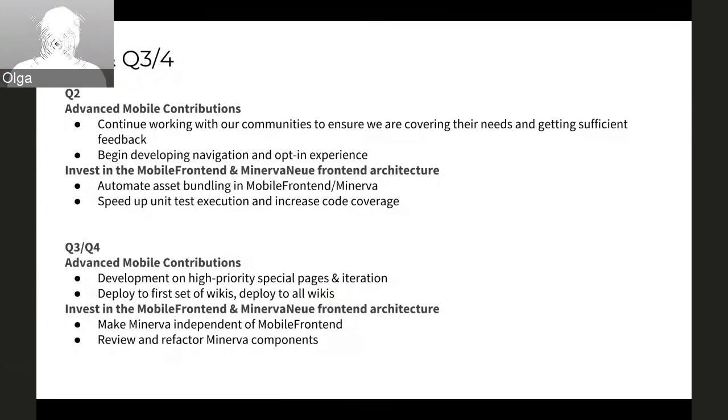In Q3 and Q4, we'll continue developing. We'll hopefully finish the navigation and opt-in in Q2, and might even start on special pages. Q3, we're hoping to continue doing some of the special pages — pick a first set to include in the first deployment, deploy to the first set of wikis, iterate, add more special pages, and then deploy everywhere. Q3 and Q4 will also involve the second two epics in the refactoring project: making Minerva completely independent of mobile front-end, and reviewing and refactoring Minerva components.